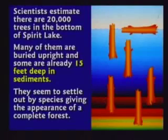When Mount St. Helens blew its top, it blew thousands of trees down into Spirit Lake. Over 20,000 trees have already sunk to the bottom and are stuck in the mud at the bottom of Spirit Lake. Many thousands of them are standing up in the vertical position. And those trees are going to petrify — they're already beginning to petrify.